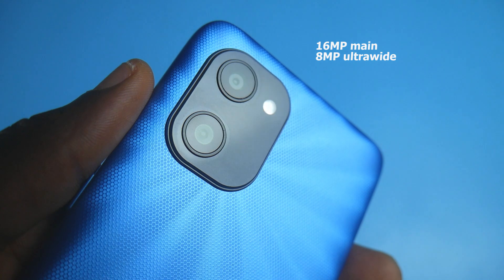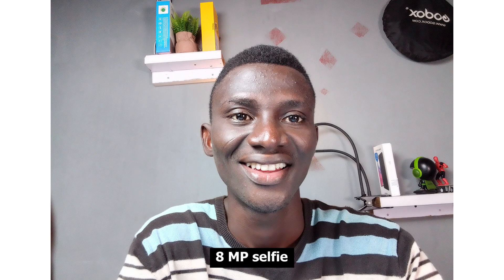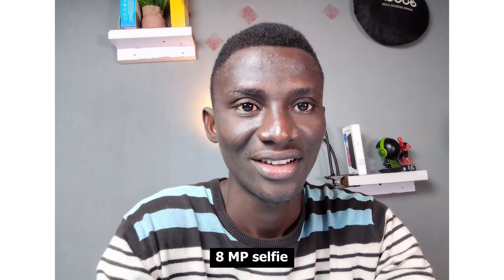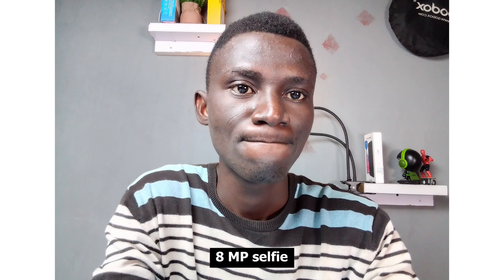Around the back, you have the 16MP main camera with a secondary sensor of 8MP. From my experience using this camera, I've noticed that the selfie camera is sharper than the 16MP on the rear. It's easy to take good, clean, crisp pictures with the selfie camera than with the rear camera. The rear camera is not entirely bad, it just lacks sharpness. The 8MP selfie camera is the best bet on this smartphone when you want to take crisp images.